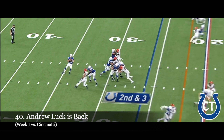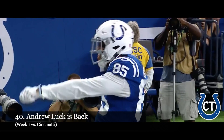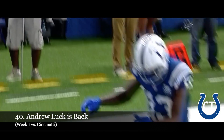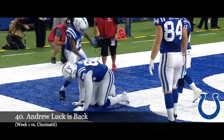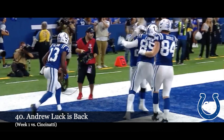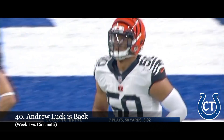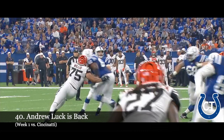Second and three. Luck wanted to take a deep shot, and he will — for Ebron. Got him. Touchdown. Andrew Luck's first touchdown pass in 616 days, and the Colts have their first lead. Eric Ebron, the 10th player picked in the draft by the Detroit Lions four years ago, had that weight on his shoulders that you're supposed to be able to do more.